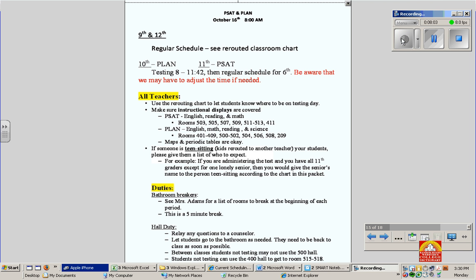The next couple of pages are what Ms. Adams emailed out as an attachment with the training instructions on Monday. Make sure that you print these and read over everything in these documents. Make sure that instructional displays are covered. It gives you what PSAT covers and what Plan covers, and also which rooms which tests will be given in so that you can double check. 9th and 12th graders will be on regular schedule, but check the rerouted classroom chart to see if any of those classes are rerouted.